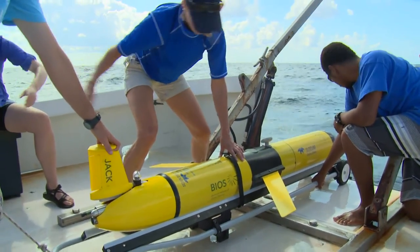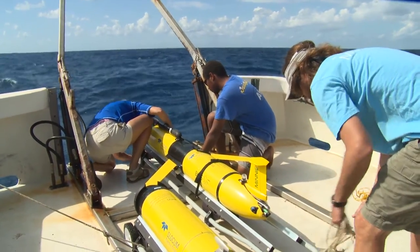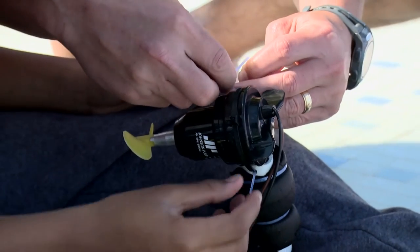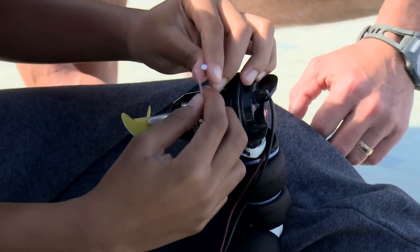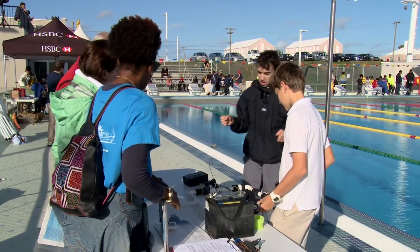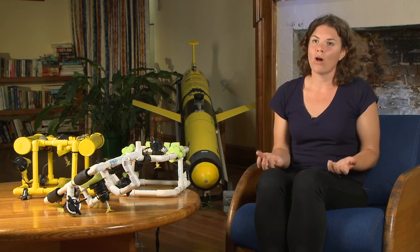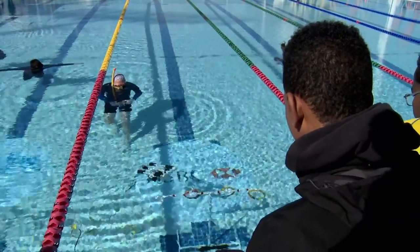Throughout my career I really expect to have a lot of encounters with different robots and things like that. One of the great things about being able to run a program like MARINE is really to find different ways to support our teachers with technical education — giving them the STEM principles and a toolkit that they can assemble with their students, equipping them with the tools they need to teach these technical topics.